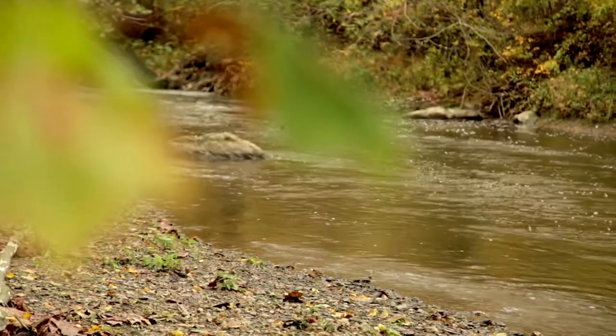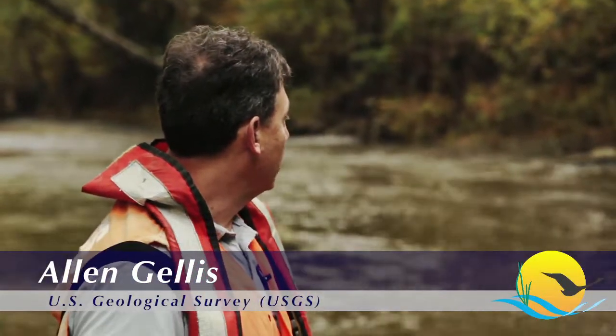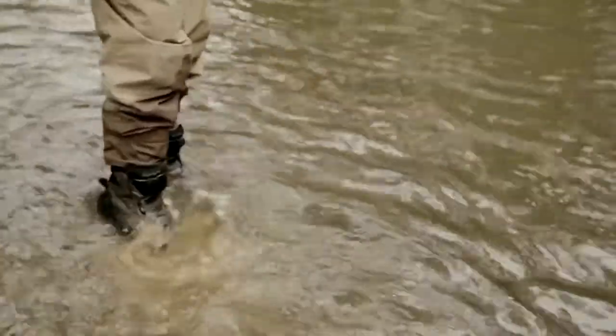Right now we're in Linganore Creek, Maryland. You can see by the color of the water there was actually a rainstorm here last night, maybe about an inch of rain. And as I kick up you can see there's a lot of sediment here below the bed.